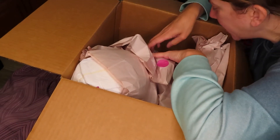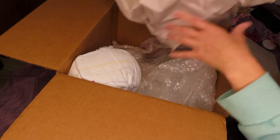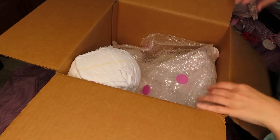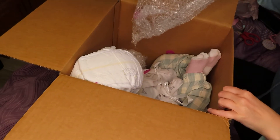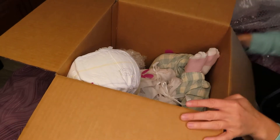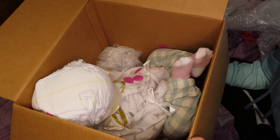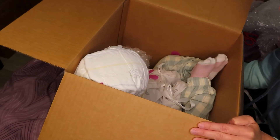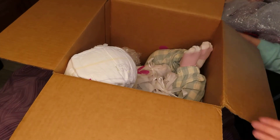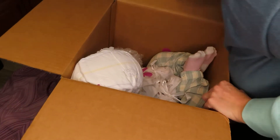Oh my gosh — that's so strange, you guys! You can see that — it looks like a child sitting in there. That's weird. I've never gotten a baby this big before, and let me tell you, that's a little strange. I wonder how heavy she is.